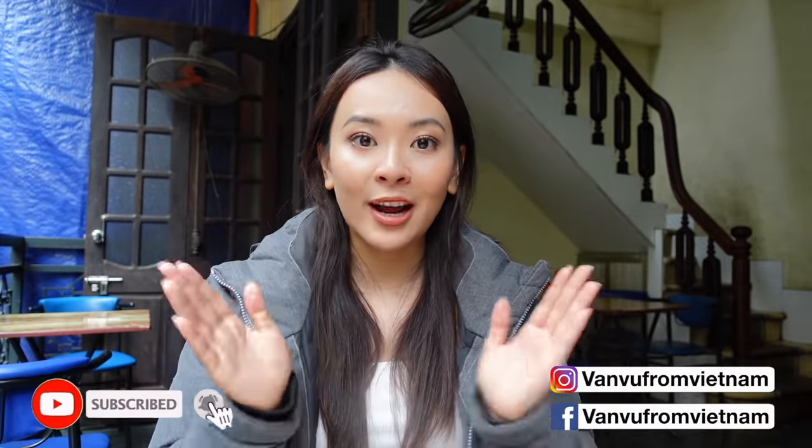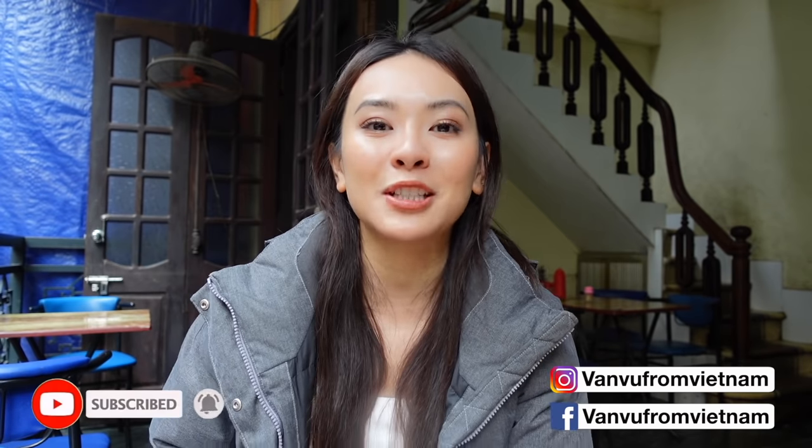I just finished this bowl. This is so good! Please subscribe to my channel so I can see you guys in the next video to explore more delicious Vietnamese food. All right, bye guys!